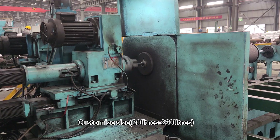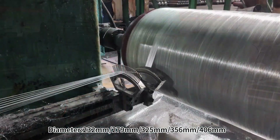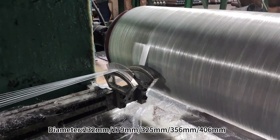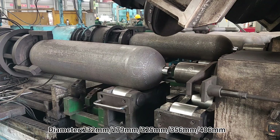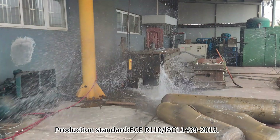Customized size: 20 liters to 60 liters. Available diameters: 232 mm, 279 mm, 325 mm, 356 mm, and 406 mm.